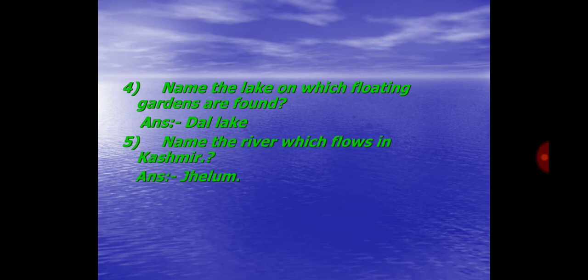Question No. 5. Name the river which flows in Kashmir. Answer: Jhelum.